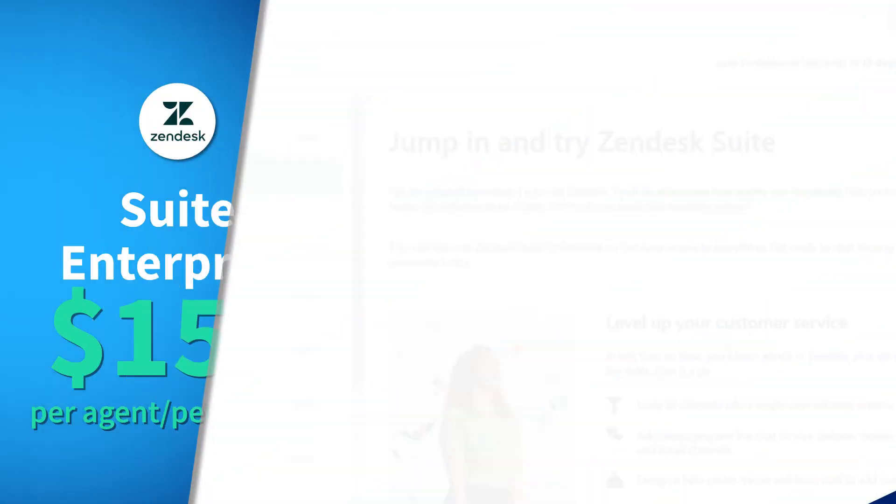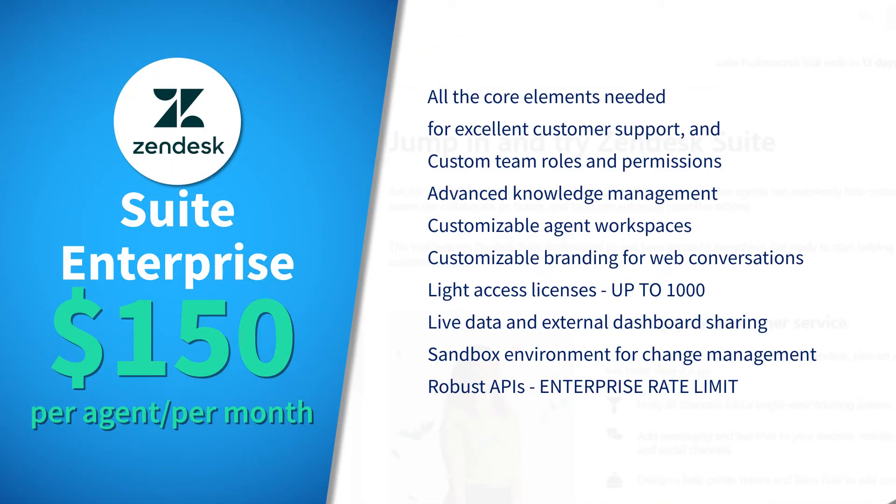Looking at their enterprise options, we have Suite Enterprise at $150 per agent per month. This comes with all the core features as well as custom roles and permissions, advanced functions, customizable branding for web conversations, live data, and external dashboard sharing.